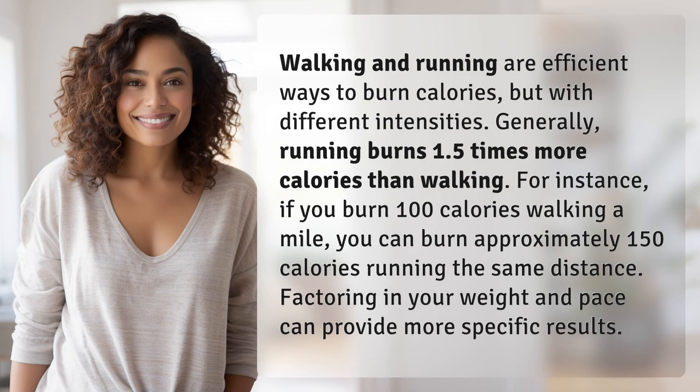Walking and running are efficient ways to burn calories, but with different intensities. Generally, running burns 1.5 times more calories than walking. For instance, if you burn 100 calories walking a mile, you can burn approximately 150 calories running the same distance. Factoring in your weight and pace can provide more specific results.